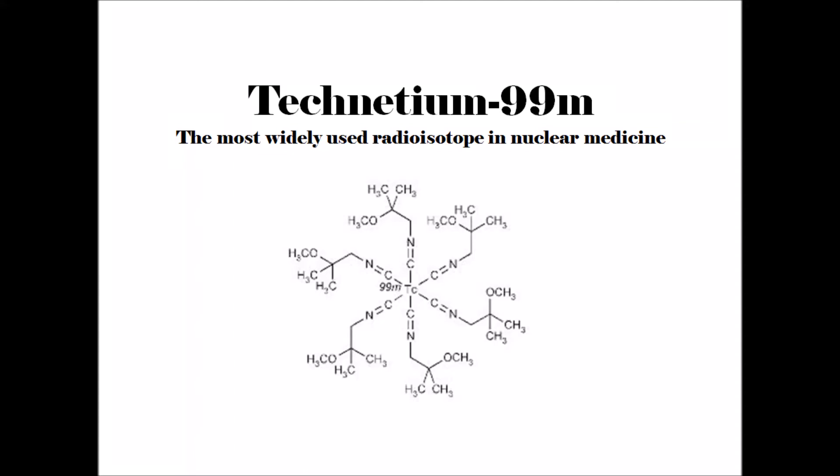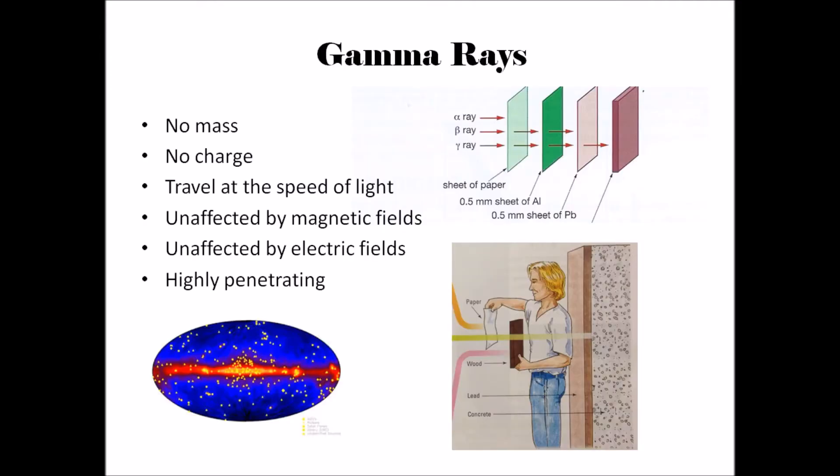Technetium-99m is a radioisotope that is widely used in nuclear medicine. Technetium-99m releases gamma rays, which are made up of electromagnetic waves.